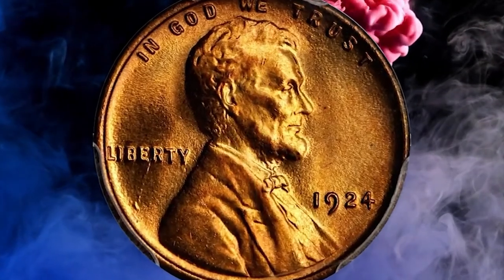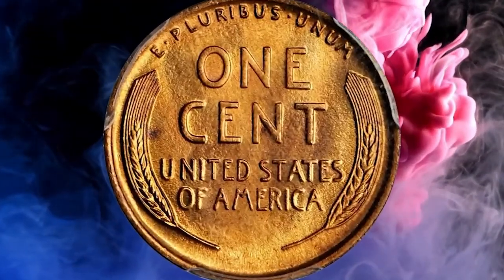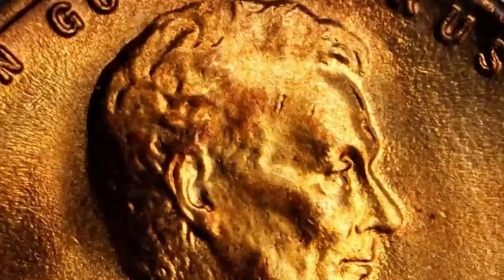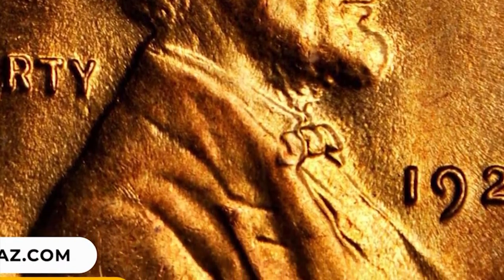Number 6: 1924 Lincoln cent in MS67 Red condition. An enchanting piece with delightful golden-red color and shimmering mint frost highlights flawlessly clean surfaces. It was sold for $9,400.